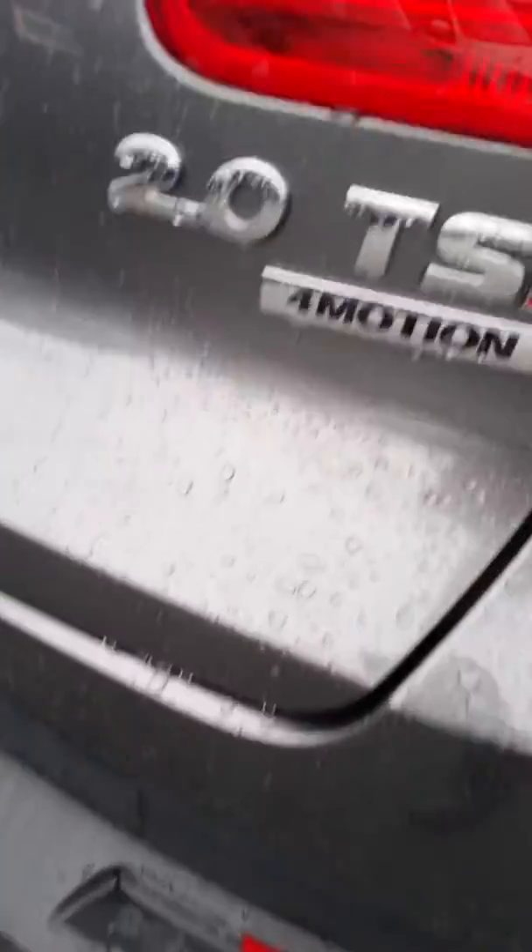I wanted to quickly show you this so your husband can visually see it. It is charcoal gray, a 2-liter TSI 4Motion — that hasn't changed. I will be in contact with you. My direct number is 604-897-5297. I look forward to hearing from you guys; hopefully we can set something up for this week. Thank you so much, talk to you soon.